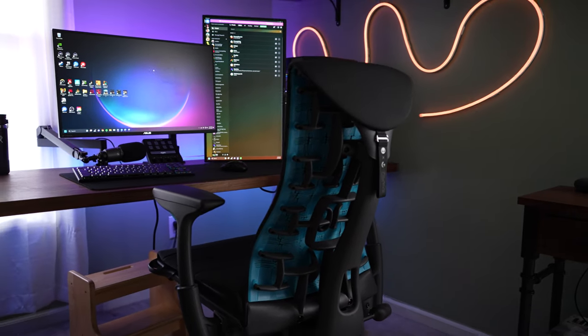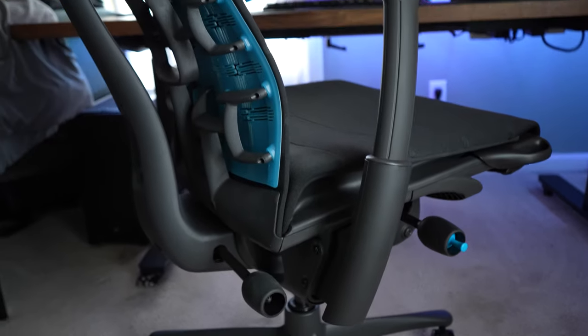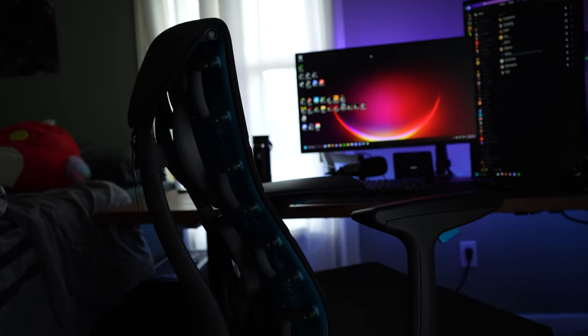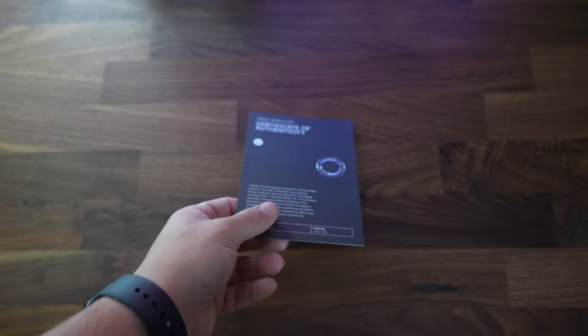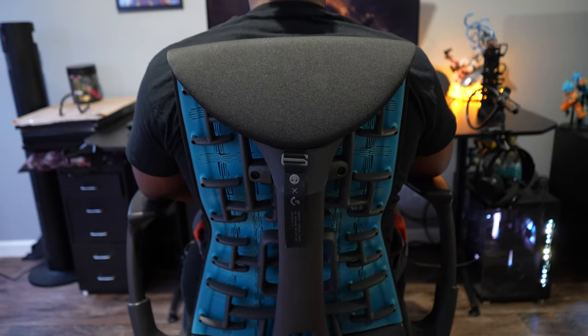Now let's talk about the quality of both chairs. Being industry leaders when it comes to at-home sitting solutions, it's no surprise that both the Herman Miller and the Secret Labs have top-of-the-line quality. Both are made from soft cushioning, responsive rubber and plastic, and metal coatings to frame both chairs — you will not go wrong with either choice.